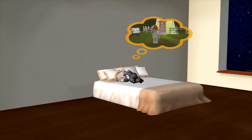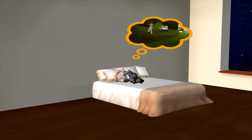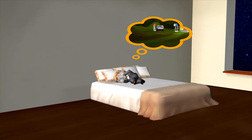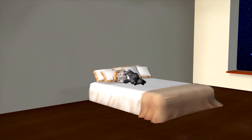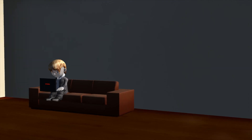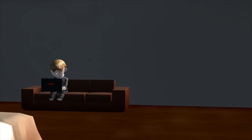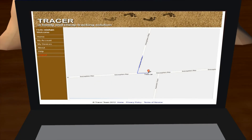Again, he had a bad dream. But this time he doesn't have to go outside. Simply log on to our website and see the exact place where your car is.